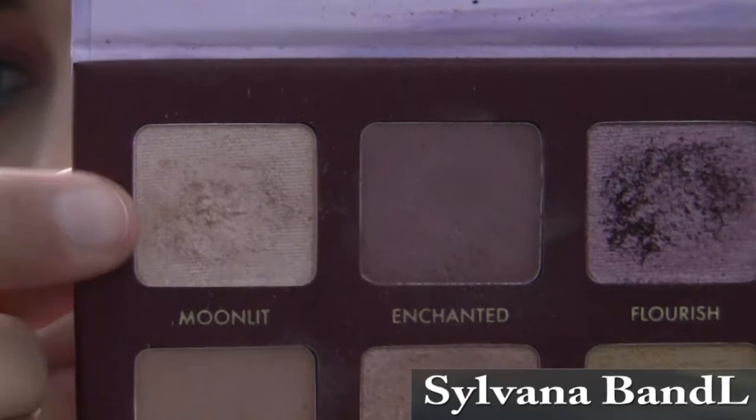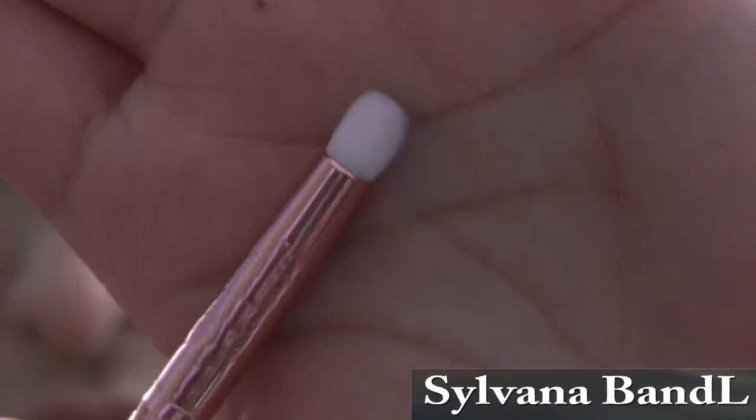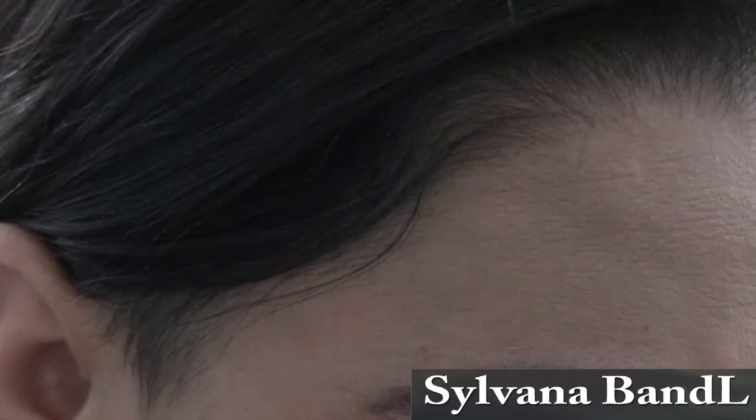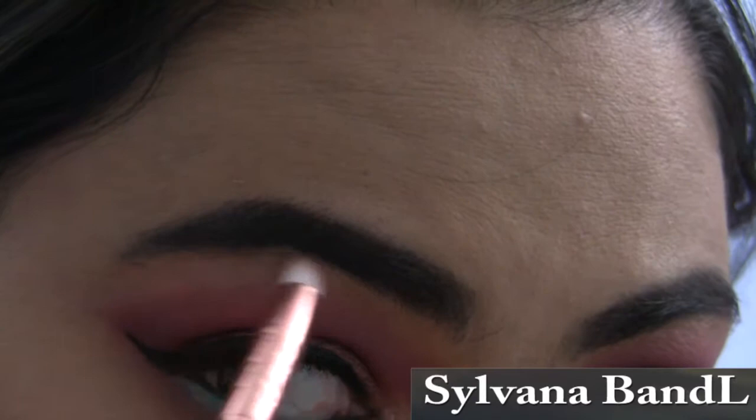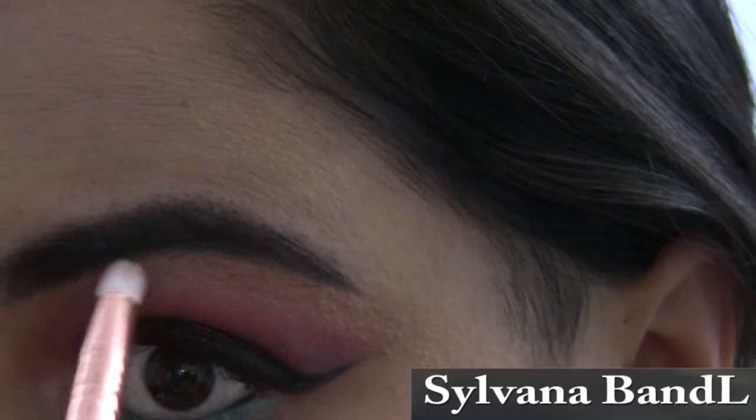To highlight my inner corner and brow bone, I'm taking the color Moonlit on a flat circular brush. I like to do this because it opens up the eyes — they don't look like you're squinting. It makes you have big, open eyes, makes you look more awake, which I really like. It also gives the eyes a lifted appearance because it makes you focus on the highlighter of the brow bone.